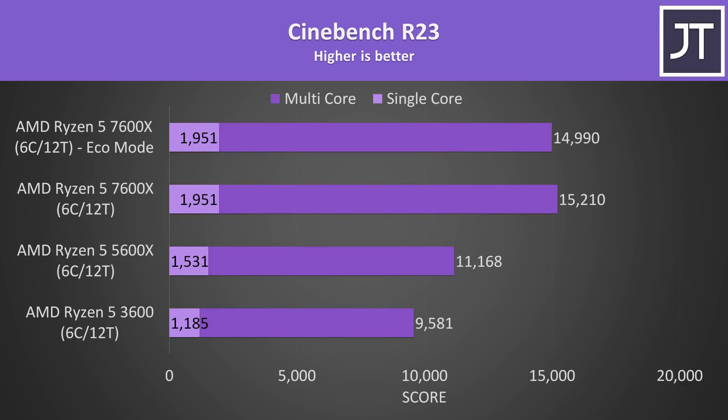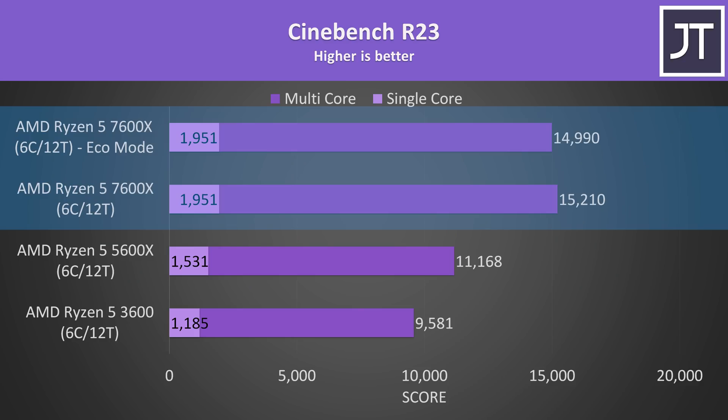Just before we get into the games, let's start out with Cinebench R23, as it's an easy way to get a general idea of where single and multi-threaded performance are at. I've got the oldest 3600 down the bottom, 5600X in the middle, and 7600X at the top with two results: the stock result and the result with eco mode enabled, which is set through the Ryzen Master software.